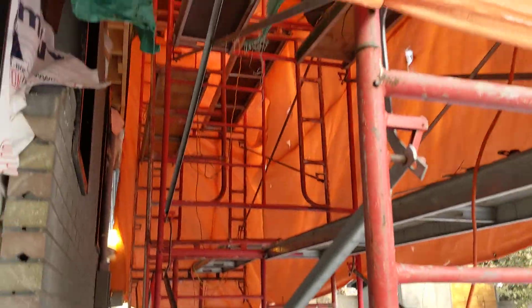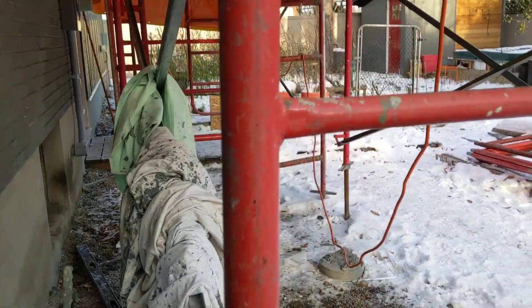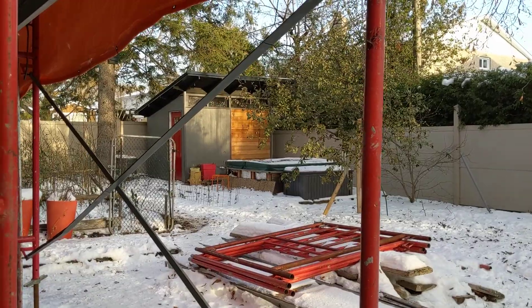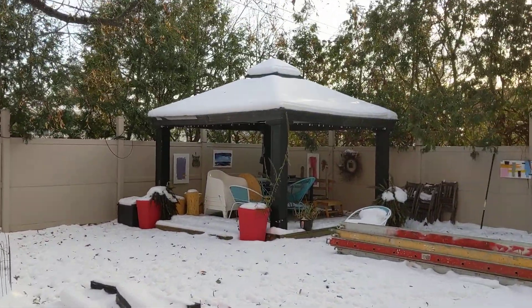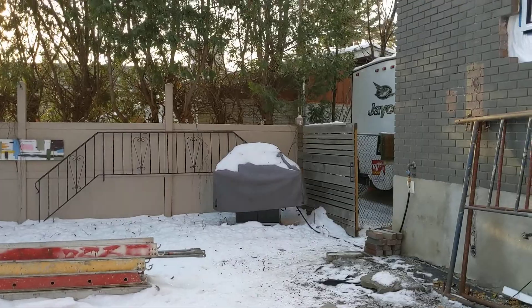There's a bunch of construction stuff and scaffolding — they're still doing the stucco on this side. There's the hot tub and the shed that Eric built a couple years ago. Here's the garden, the linden tree, the gazebo. And the camper's over there.